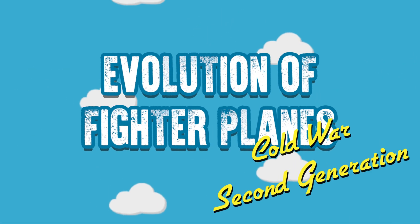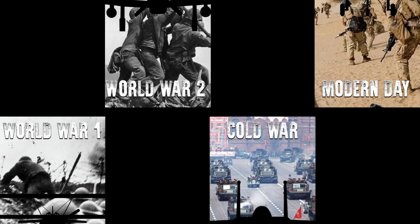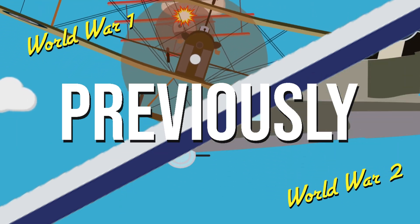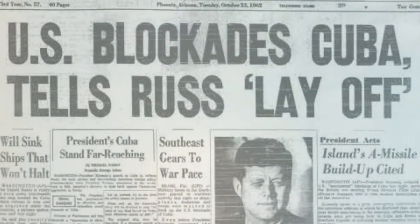Welcome back to the Evolution of Fighter Plane series. In this series we'll be looking at some of the most advanced fighter aircraft from each notable war. In the previous two episodes we looked at the best fighters of World War 1 and 2. This time we'll explore the best second generation fighters which saw service during the Cold War.